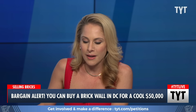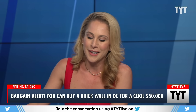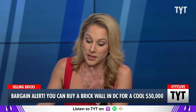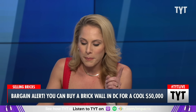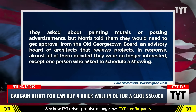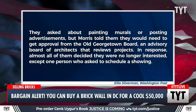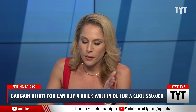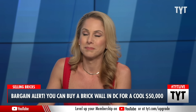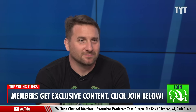Walls said she does not have a spare $50,000 to simply buy the second half of her wall, in addition to her estimated cost of $25,000 to repair it, and tens of thousands of dollars to insure and maintain it. Some are actually interested in buying this — 12 people to be exact. They asked about painting murals or posting advertisements, but Morris told them they would need approval from the Old Georgetown Board and advisory board of architects that review projects. Almost all of them decided they were no longer interested, except one person who asked to schedule a showing — but that potential buyer also ultimately walked away.